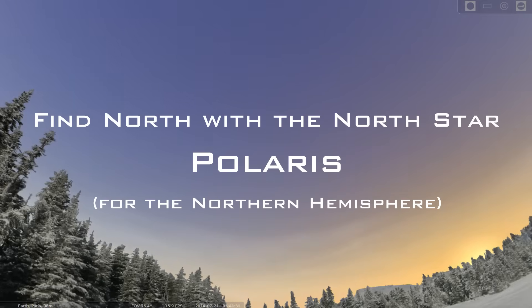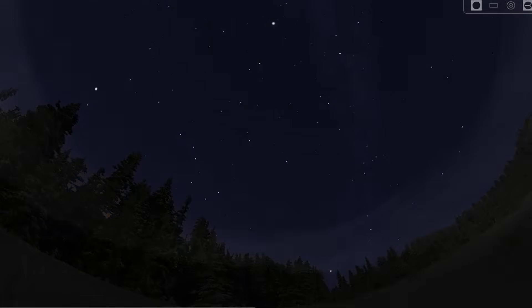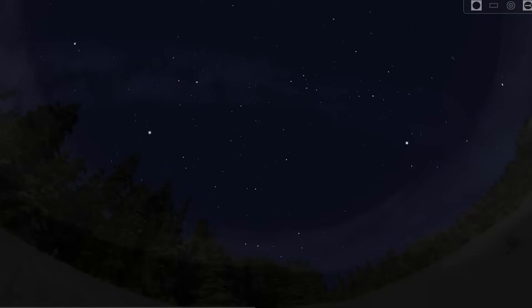How to recognise the constellations, how to locate them in the sky, and how to use them to find your directions. Let's just observe the night sky for a moment. I imagine some of you have already found the required constellations, and as a result, the North Star. Good job — give yourself a pat on the back. For those of you that have not, hopefully by the end of the video you'll be able to pinpoint it within a matter of seconds. So let's begin.